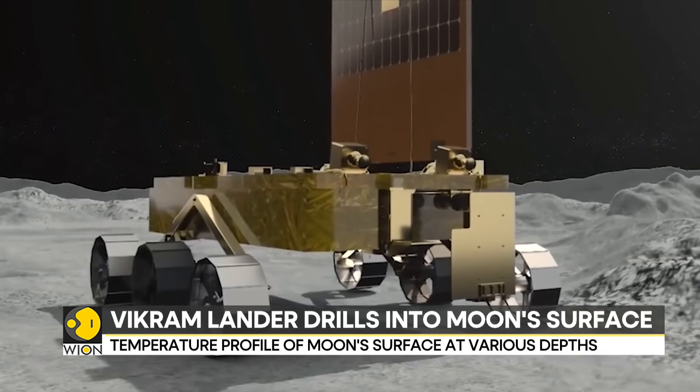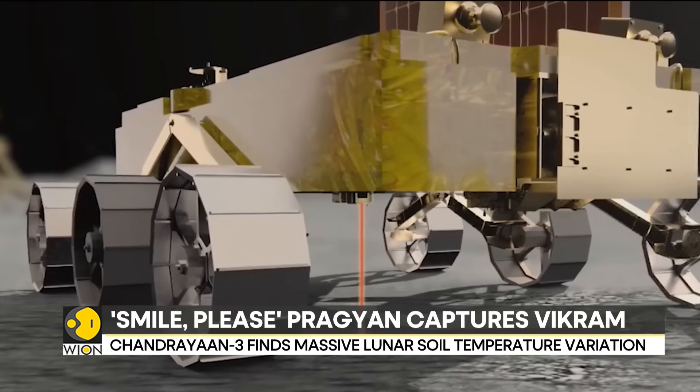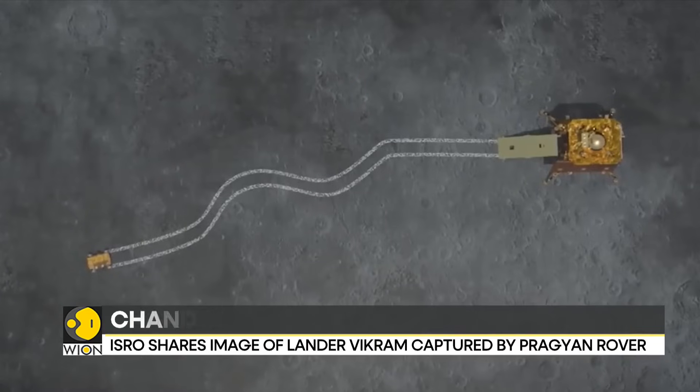Analysis also confirmed the presence of aluminum, calcium, iron, chromium, and titanium, as well as manganese, silicon, and oxygen on the lunar surface.